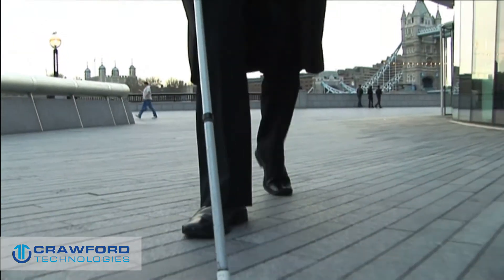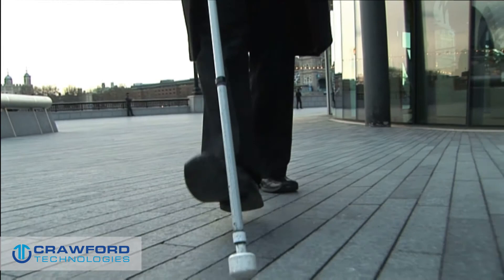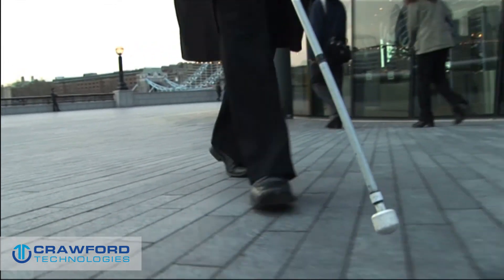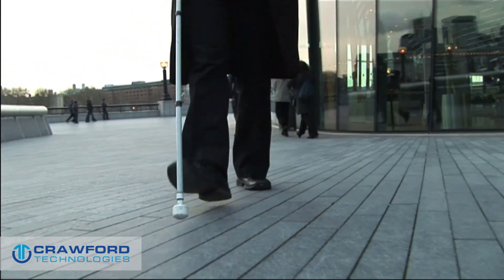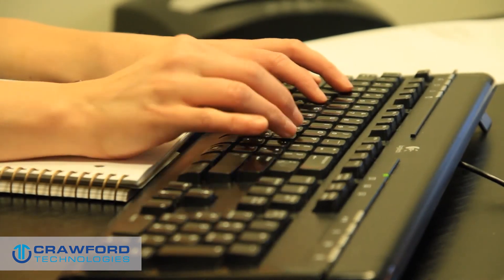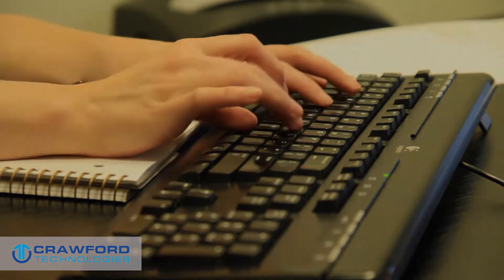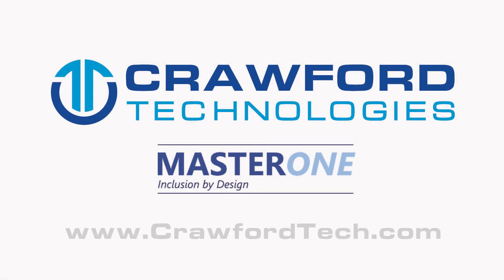There are many benefits to our MasterOne-based solutions. All of your customers will have a better experience. You will be in compliance, letting you avoid legal challenges and lawsuits. You will realize increased profits and better cash flow. Your call center will be less burdened. In short, Crawford Tech gives you the most flexible, cost-effective, and high-performing solution for creating accessible formats. For more information, give us a call or visit our website at www.CrawfordTech.com.